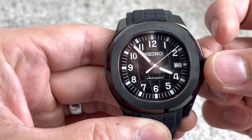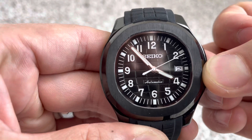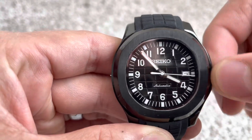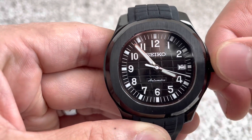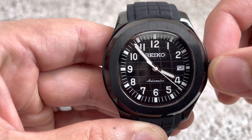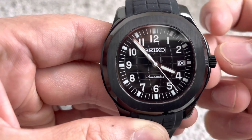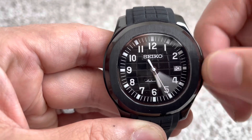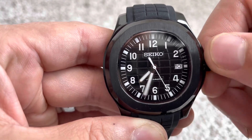Right here on the crown — first position — you can adjust the time. And of course when you're done, make sure you push it back in.